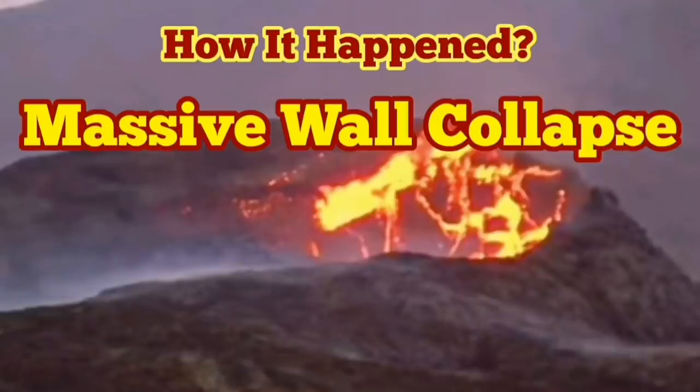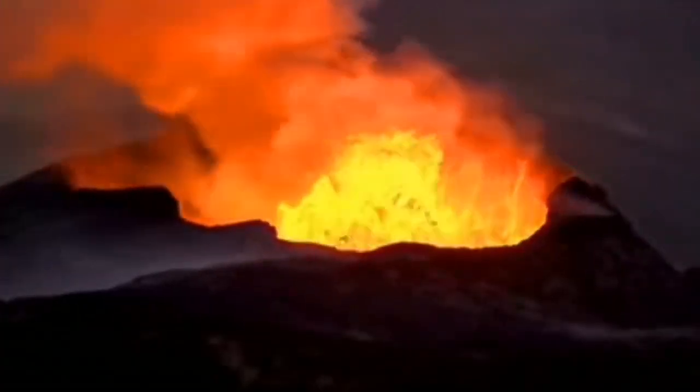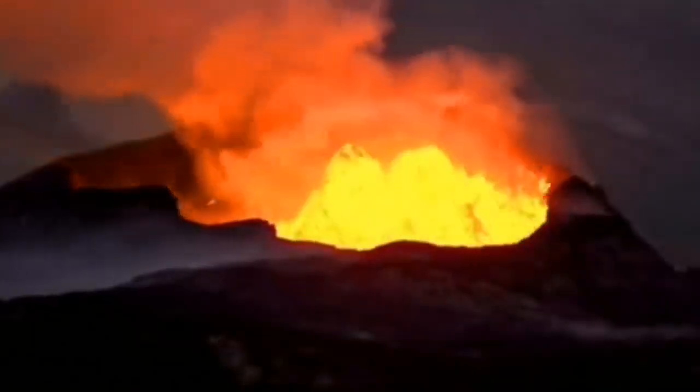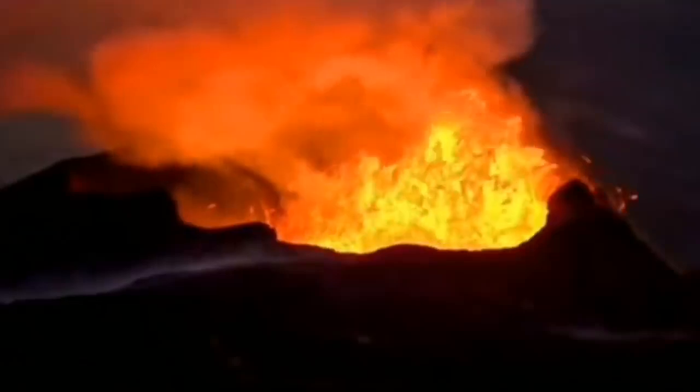We had a massive wall collapse and here you can see how it happened. The volcano was doing its usual job — you know what volcanoes can do well: erupt and make everything covered in lava.